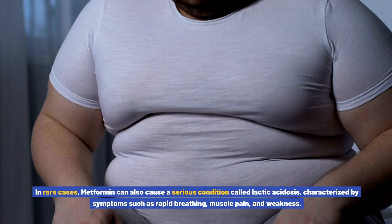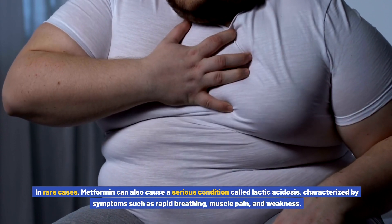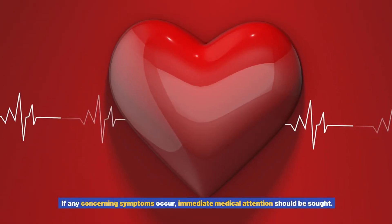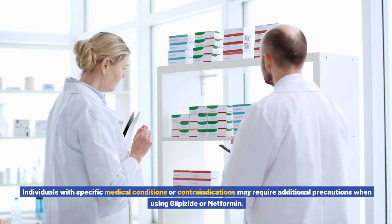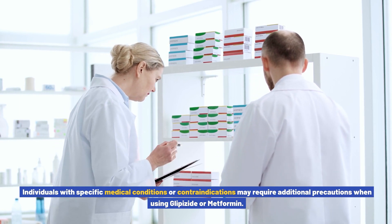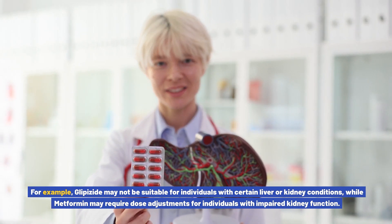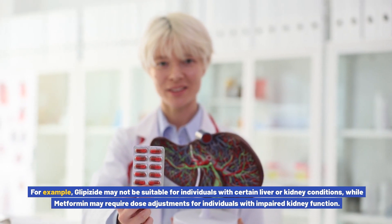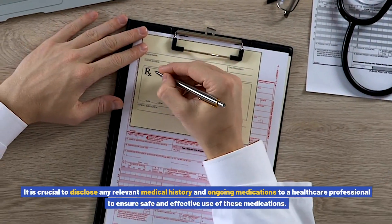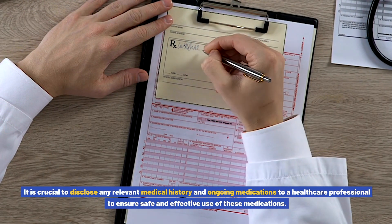In rare cases, metformin can also cause a serious condition called lactic acidosis, characterized by symptoms such as rapid breathing, muscle pain, and weakness. If any concerning symptoms occur, immediate medical attention should be sought. Individuals with specific medical conditions may require additional precautions — glipizide may not be suitable for those with certain liver or kidney conditions, while metformin may require dose adjustments for individuals with impaired kidney function. It is crucial to disclose any relevant medical history and ongoing medications to a healthcare professional.